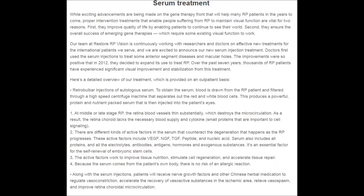Three: the active factors work to improve tissue nutrition, stimulate cell regeneration, and accelerate tissue repair. Four: because the serum comes from the patient's own body, there is no risk of an allergic reaction.